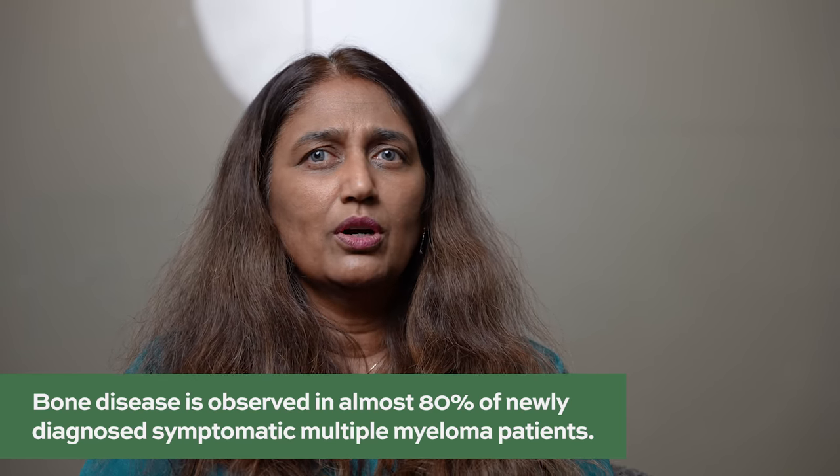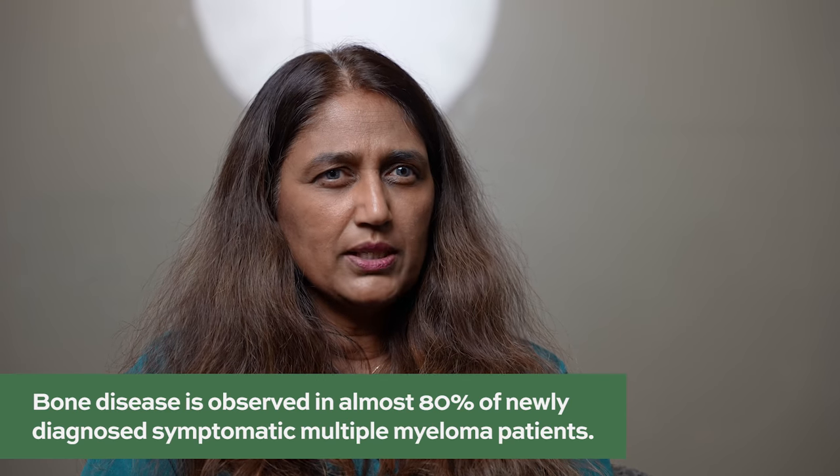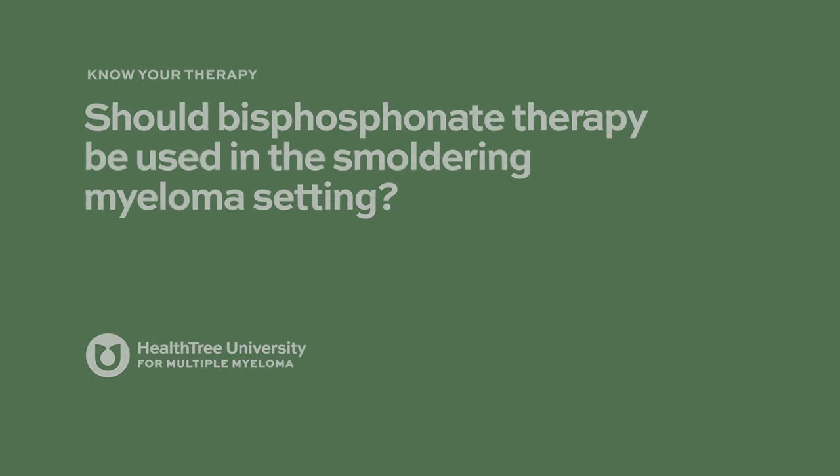Regarding who should receive bisphosphonate therapy, experts differ slightly. Personally, I treat everybody with newly diagnosed myeloma with bisphosphonate therapy alongside their chemotherapy. Most newly diagnosed patients have some evidence of bone damage — actual fractures or osteoporosis. If a patient has normal bone density and no fractures or lytic lesions, some experts may defer bisphosphonates, but most ASCO guidelines call for their use upfront.